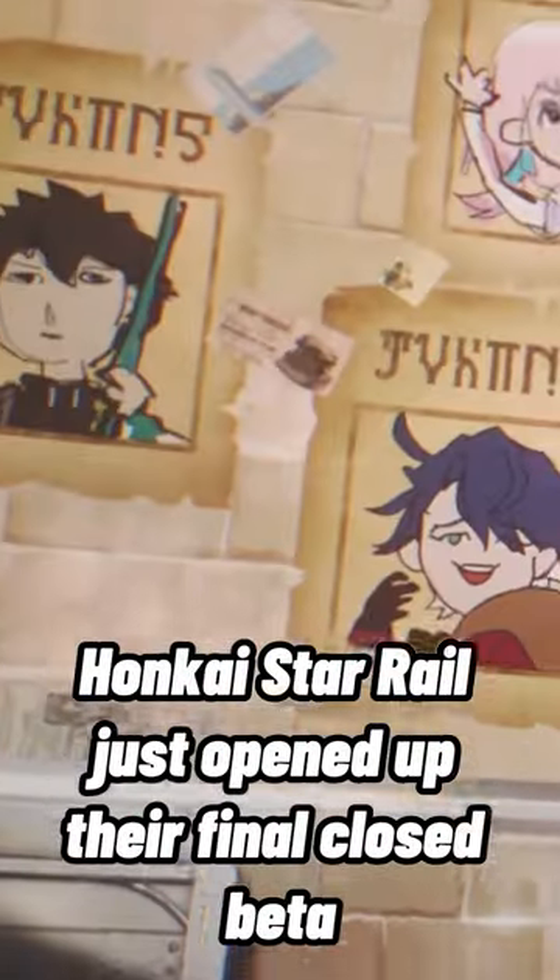Honkai Star Elf just opened up their final closed beta and I'm going to tell you how to sign up.